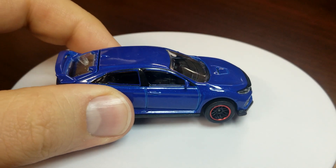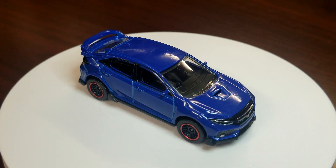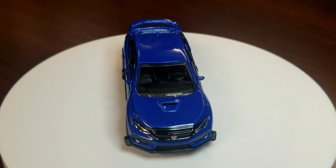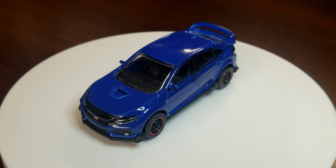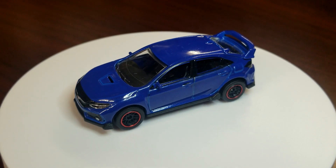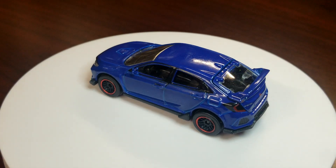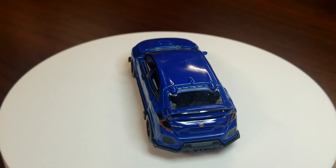First up we're going to take a look at this Honda Civic in blue. This is from the Honda Civic set — there are six models in the set, unfortunately I just have the one. This set also comes with that elusive gold Civic; I know there are a couple of gold ones in Majorette, so those are kind of like chase pieces. Pretty cool.